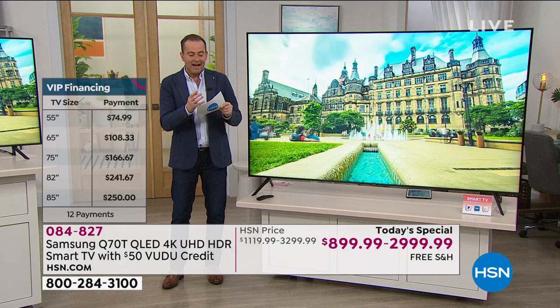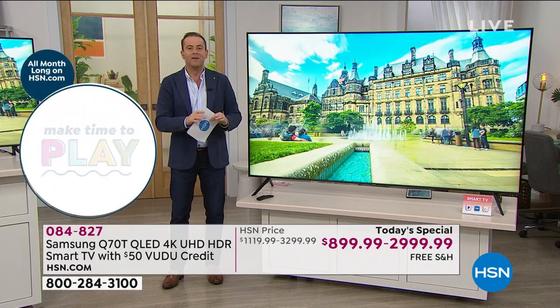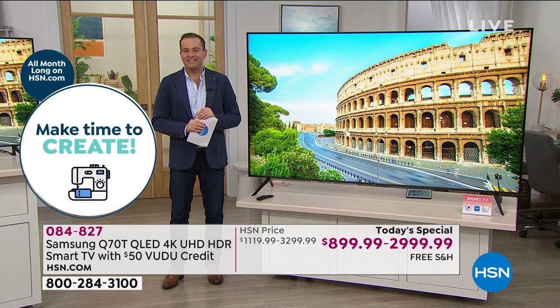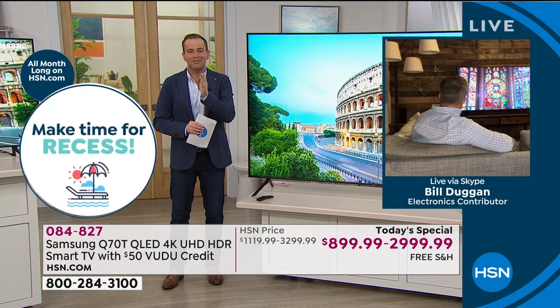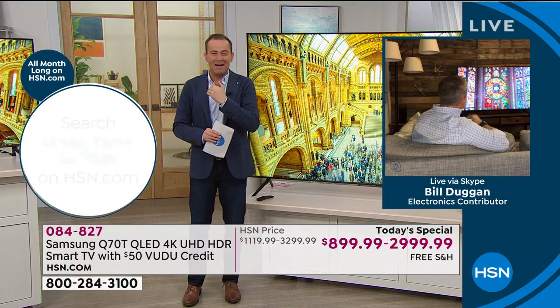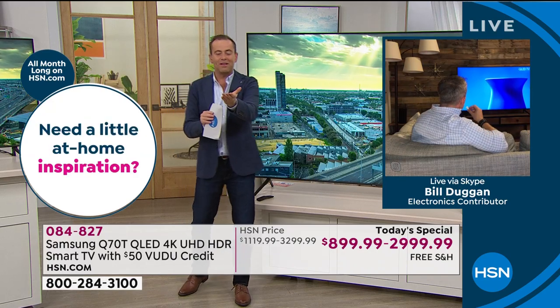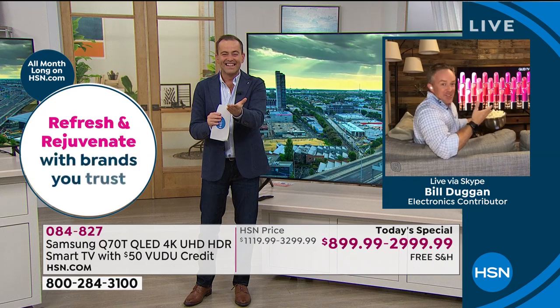This is the 2020 model, the Q70 - the flagship series from Samsung. There's only one person that can always give me the facts and details on Samsung better than anybody else, and his name is Mr. Bill Duggan. He is a Samsung expert - Bill is responsible for selling me my Samsung a couple of years ago. Bill, I'm so excited - I can't take my eyes off this thing. It's gorgeous.